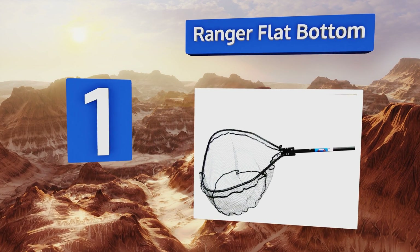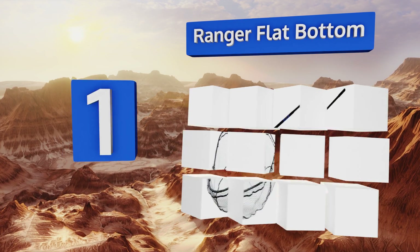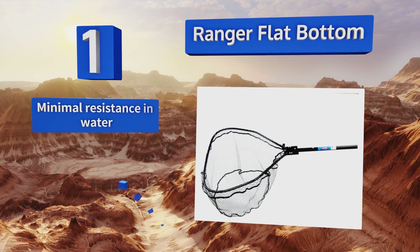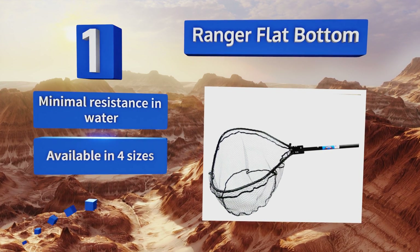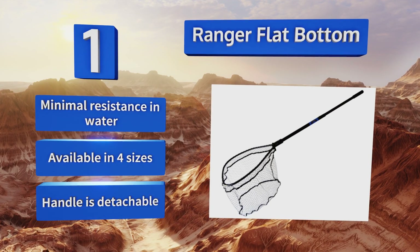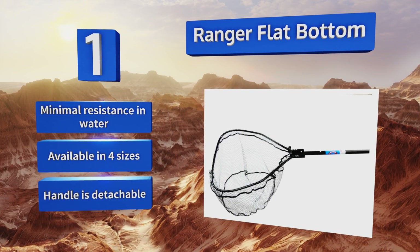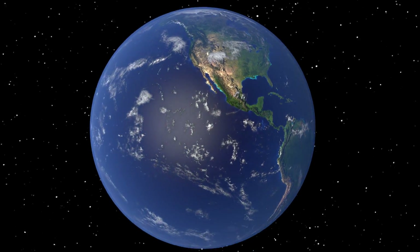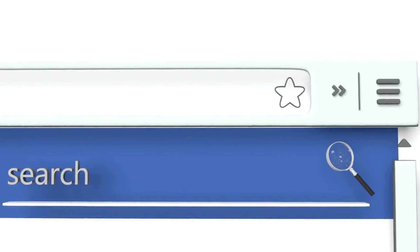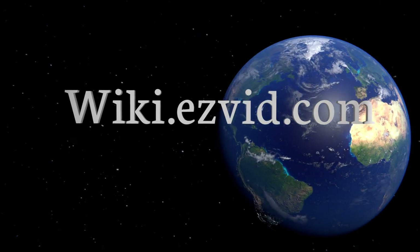Coming in at number one on our list, sporting a black anodized hoop and handle combination and with a rubber-coated nylon net, the Ranger Flat Bottom has been engineered to ensure both superior control and easy catch-and-release action that meets the demands of even the most avid and die-hard fishermen. It offers minimal resistance in water and a detachable handle, and is available in four sizes.